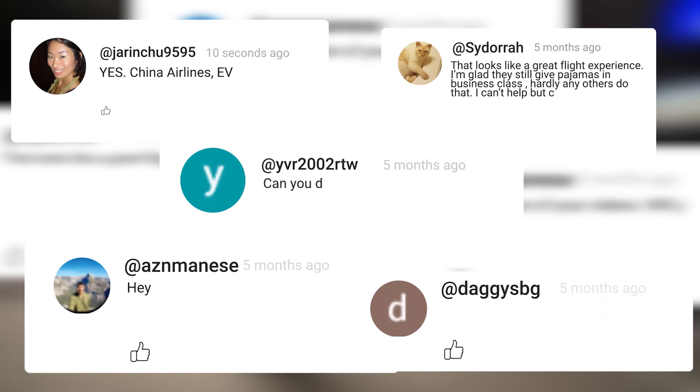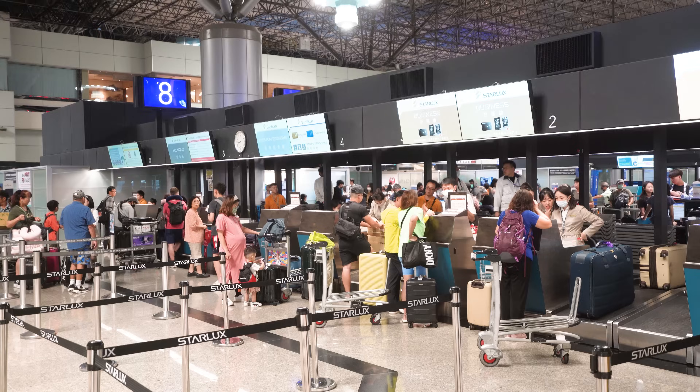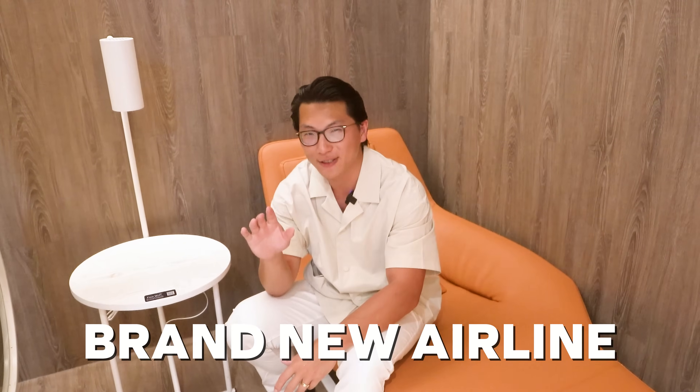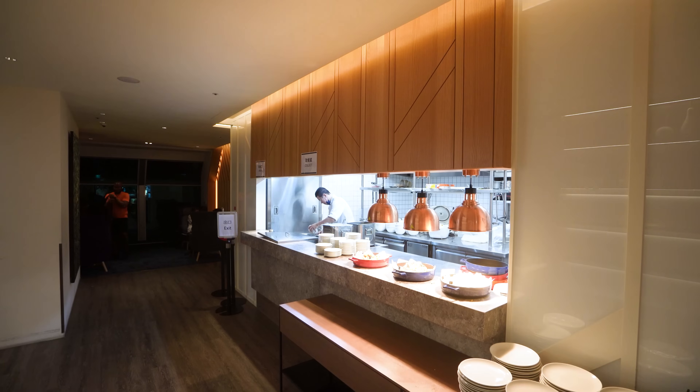This has been a highly requested video. Now, Starlux Airlines is a brand new airline based here in Taipei. They've just started operations to North America, and so we're out of Taipei's Terminal 2 here. They don't actually have their own lounge just yet — they're using the Oriental Club Lounge, which is still quite nice. They've got a noodle bar and nice seating areas, but I'm excited to see what Starlux has in store for their very own lounge in the future. Let's go board the plane.